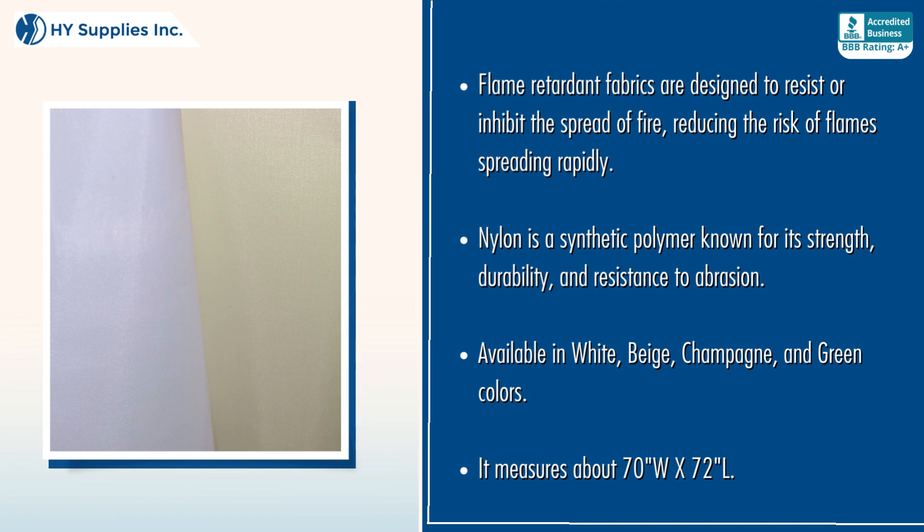Nylon is a synthetic polymer known for its strength, durability, and resistance to abrasion. Available in white, beige, champagne, and green colors. It measures about 70 width by 72 length.